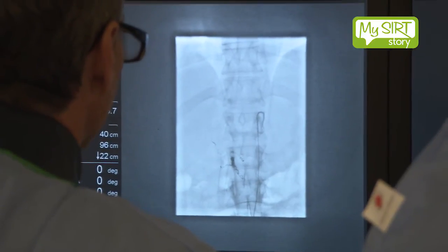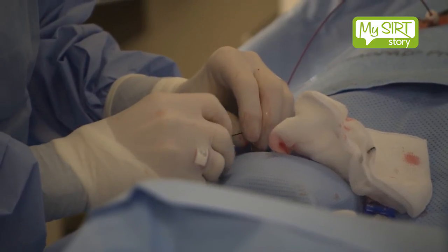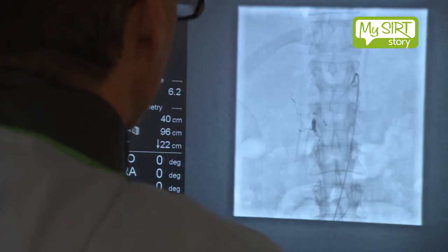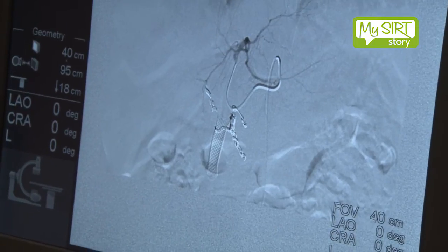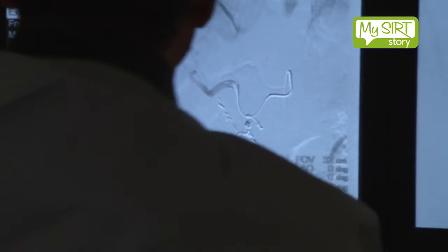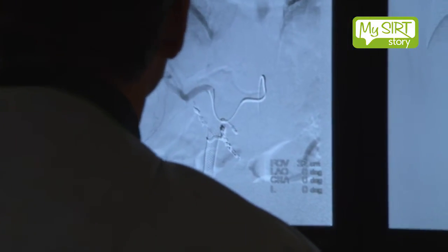The workup procedure involves looking at the blood supply of the liver and we do that under local anaesthetic. They're going to have a small catheter put into their groin and then we look at the blood supply to the liver and the blood vessels surrounding it. We look at the blood supply to the liver which is a bit like a tree and then we prune that tree down so that the blood vessel supplies only the liver and not other organs.